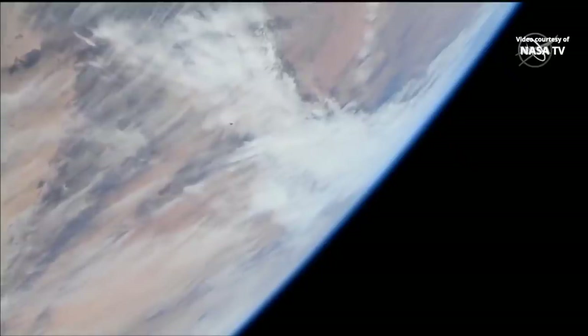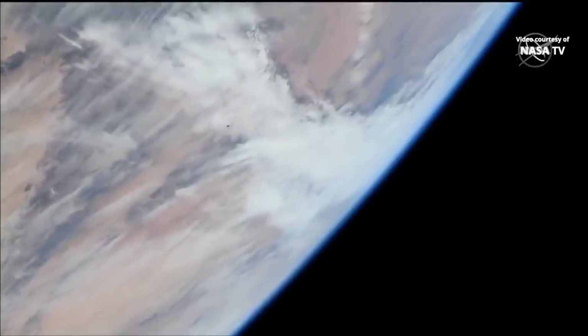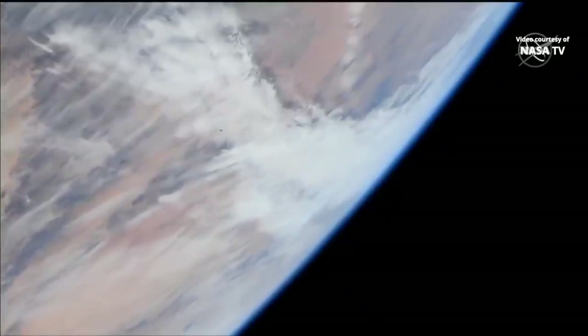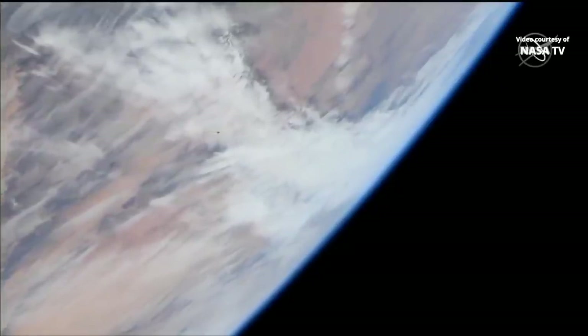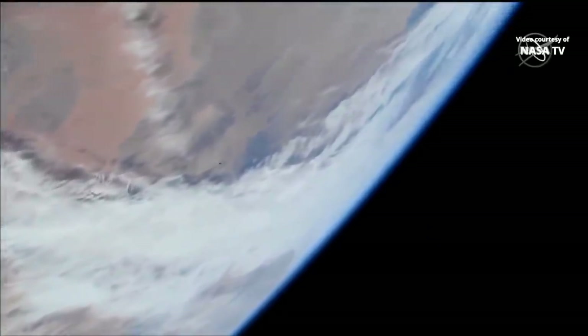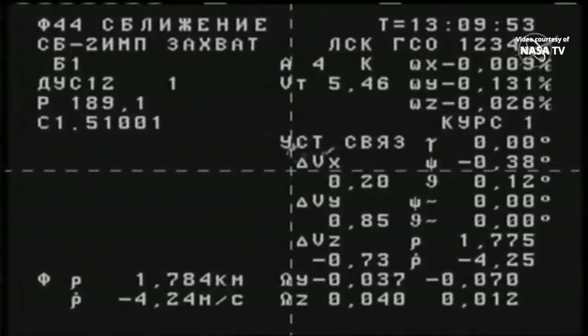These views are coming from a camera on board the International Space Station. Progress and the International Space Station are flying over Africa right now. And we have a view of the International Space Station from the camera on board the Progress vehicle, right there in the center of your screen.